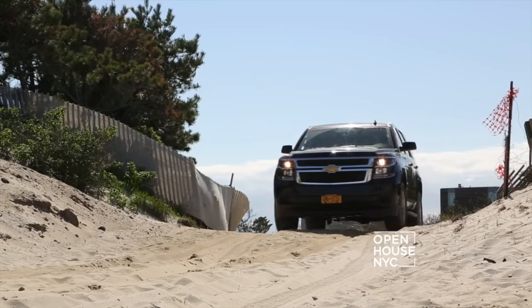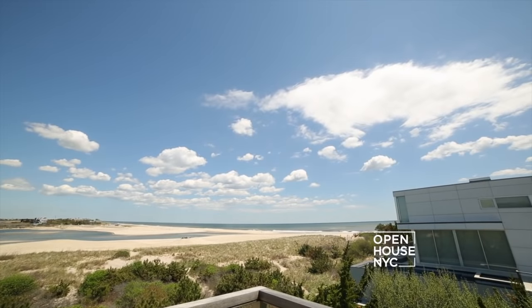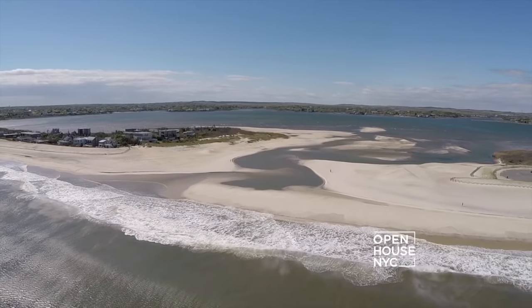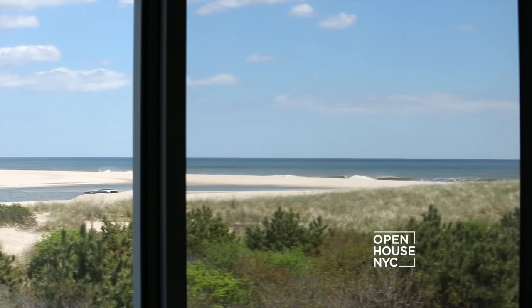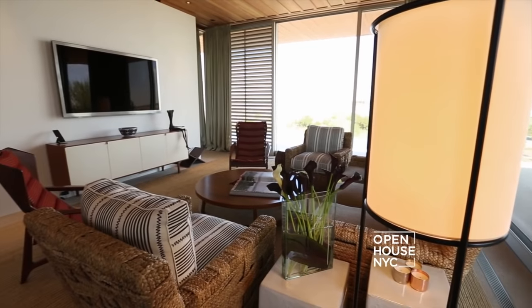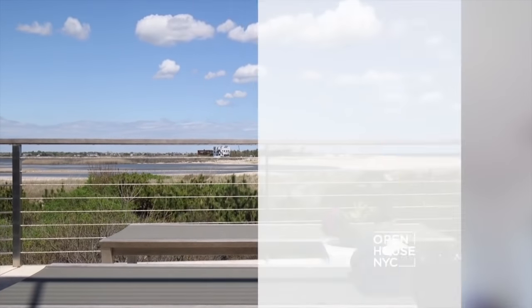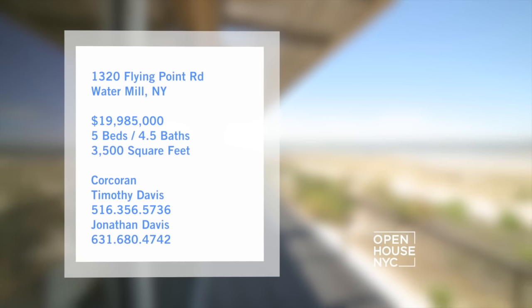Let's get things started by the sea, because it is the Hamptons after all. Our first home is in Watermill, and it has one of the most spectacular views you will ever see. This modern beach house is perched high upon the dunes over the exact point where Mecox Bay meets the Atlantic — a fantasia of nature that hits you the moment you enter. The open floor plan gives it the air of a downtown loft, and yet the access to expansive terraces and those views never let you forget where you are. It's chic and modern, stylish, yet serene. In a word, it's kind of perfect.